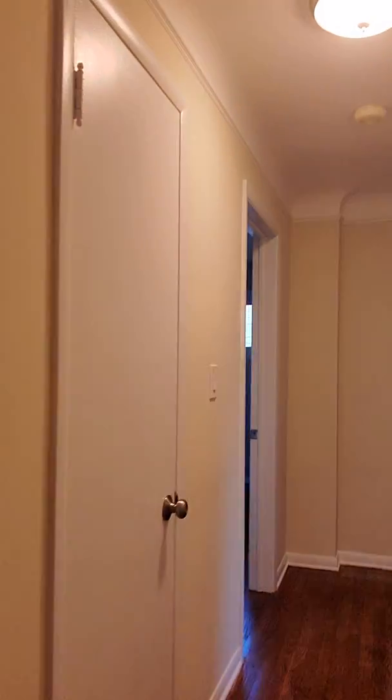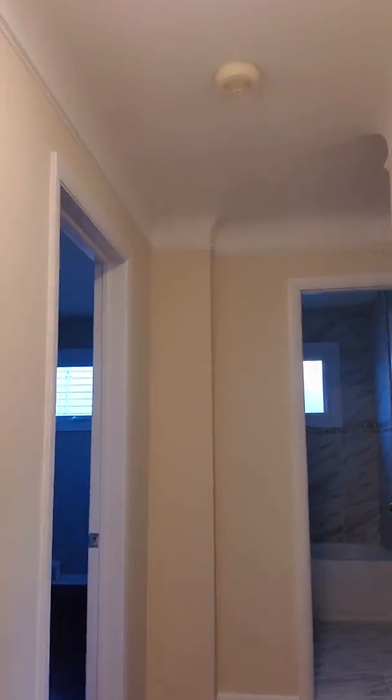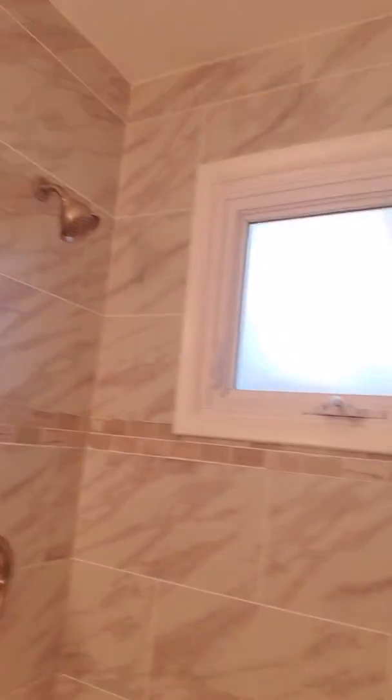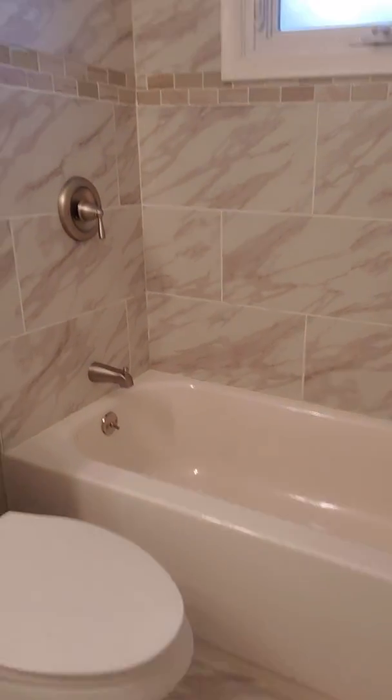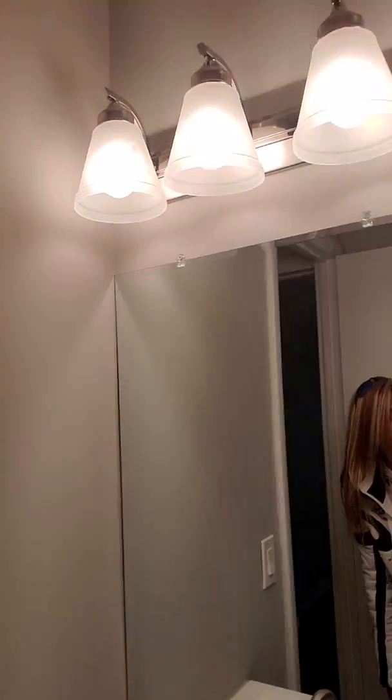Here is the hallway, which takes you straight ahead to the bathroom. Let's see the bathroom — this one is done nicely also. Nicely done, and the light fixtures.